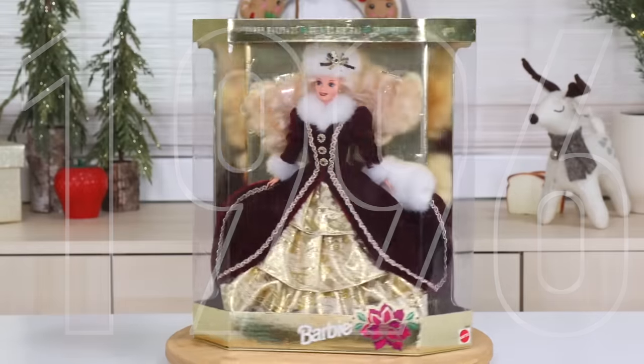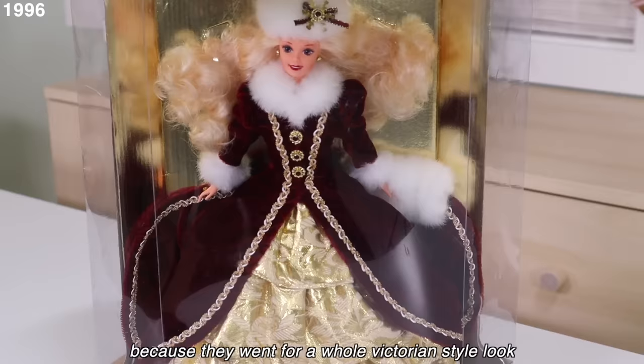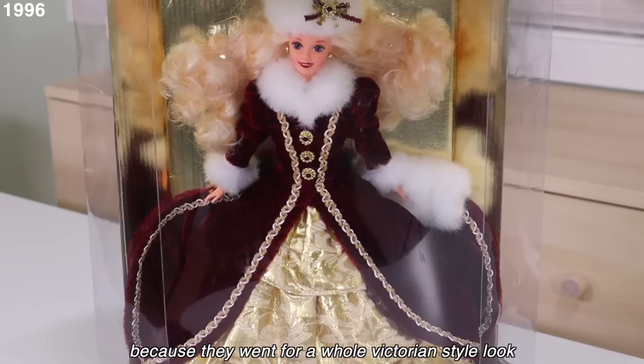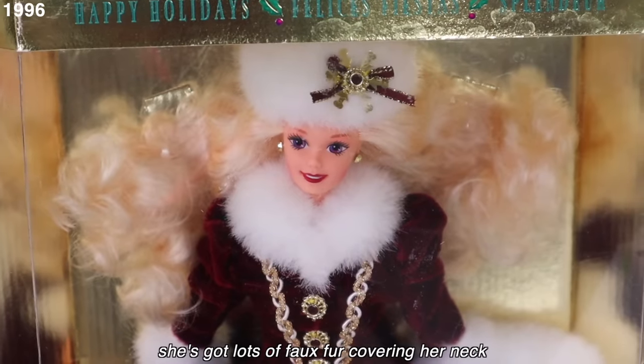1996 — they maybe liked the Victorian style collar from the year prior because they went for a whole Victorian style look. Barbie has a hat, lots of faux fur covering her neck. This year, Barbie was supposed to look like she could actually go outside and be warm. On the back it shows her in a winter wonderland. I really like this burgundy velvet fabric — going A tier.